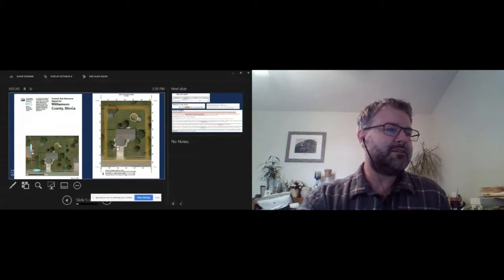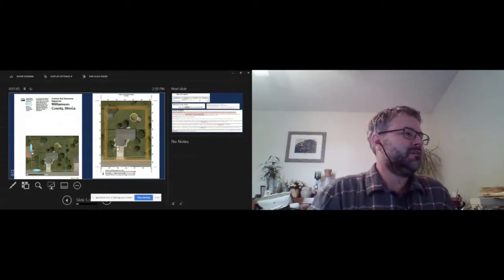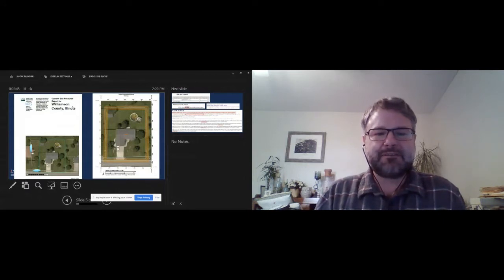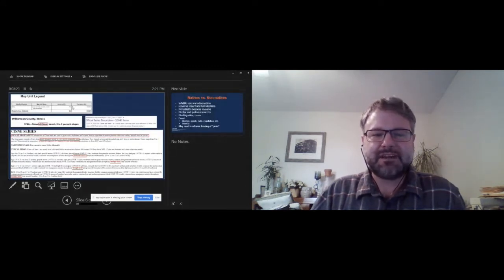In this example, there are pretty uniform soils — it's a smaller, pretty flat area. You can see that 376A is the lone soil type at this site. Once you get to that point, you can generate a soil report. From that report, you can look up the soil series on site and gain some additional information about the soils.